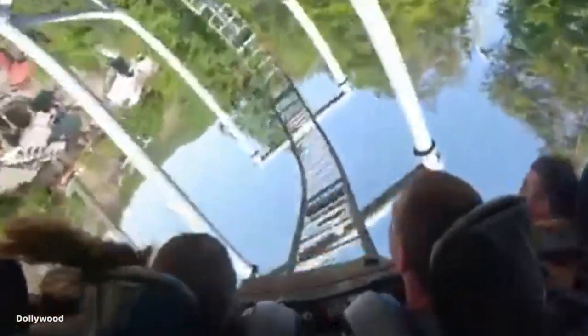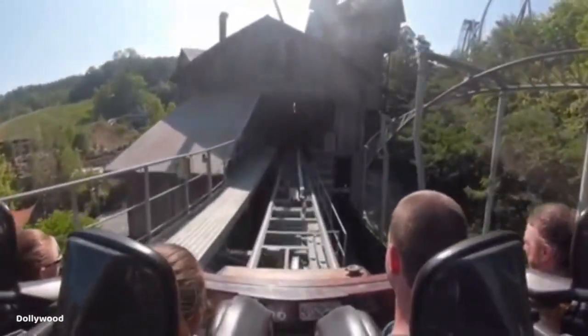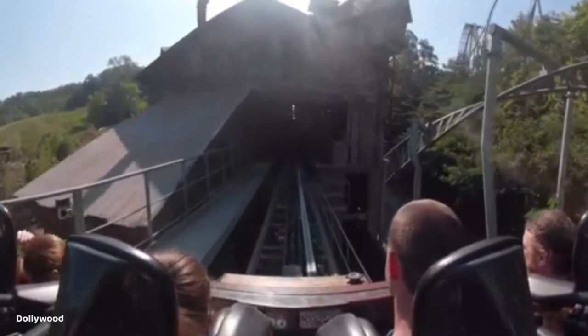You very quickly roll into an ascending heartline roll to the left, then you are hanging for a second upside down before you traverse the dive loop. Following the dive loop, you hit the final brakes, ending the very long two-minute ride on Mystery Mine.